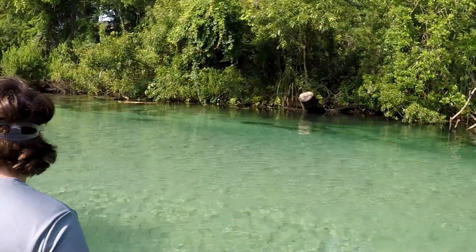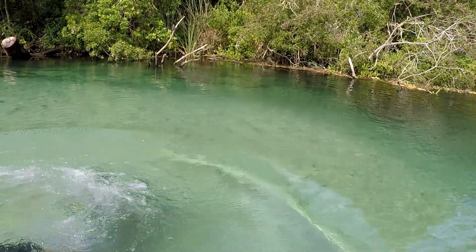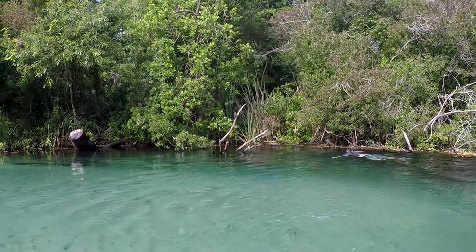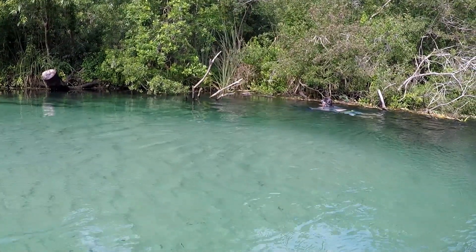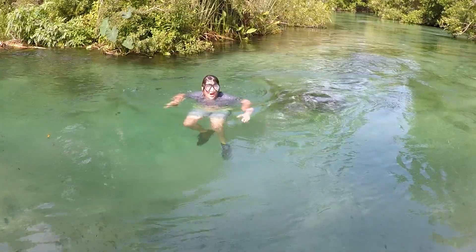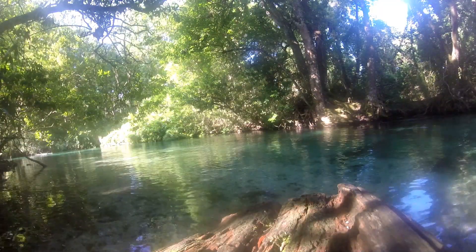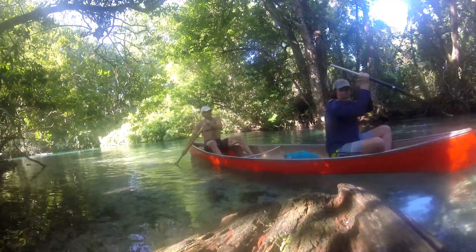It's freezing cold. Here's a blast from the past of our previous adventure at Weeki Wachee, where we managed to catch a baby turtle.